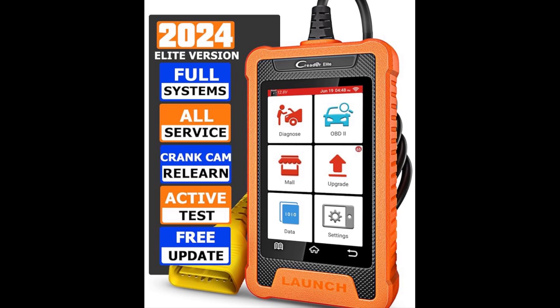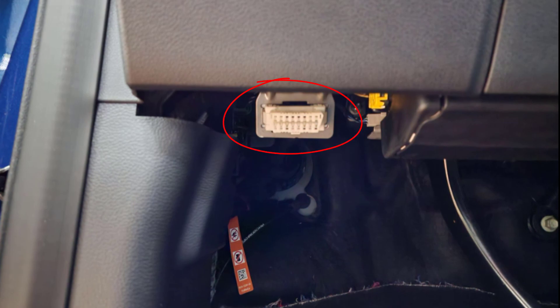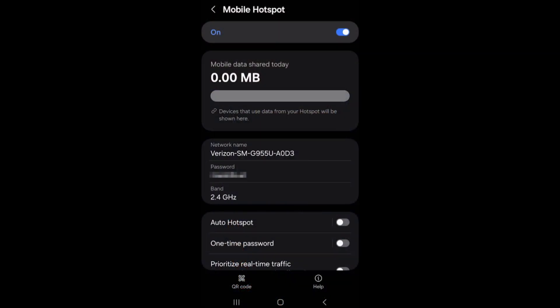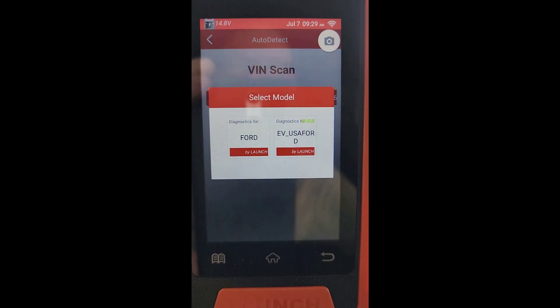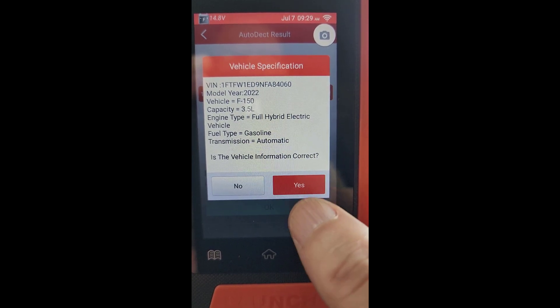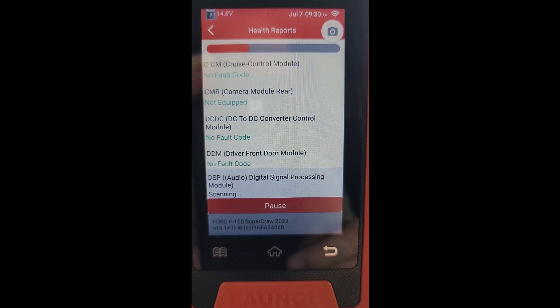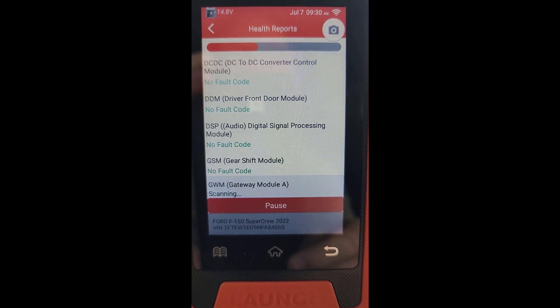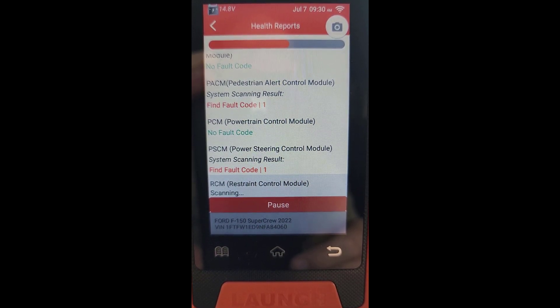Let's try to diagnose and clear this fault first with the Launch C-Reader. I just plugged the unit into the OBD2 port in my truck and added a wireless connection to my home Wi-Fi access point. If you don't have a Wi-Fi signal available, use your phone in hotspot mode to get a connection. We're going to use the auto detect — it's going to scan the VIN and then talk to the systems through the Wi-Fi. It's pulling all possible DTCs through the PIDs on all the modules in the truck, and we are actually finding some fault codes.